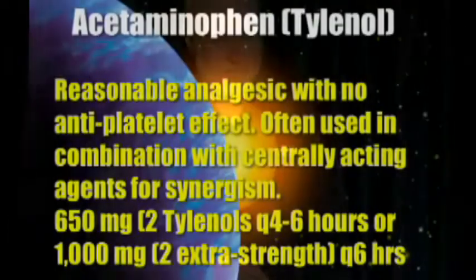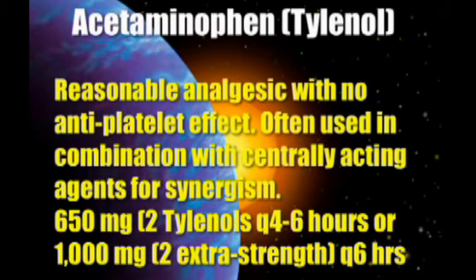Acetaminophen — Tylenol — is a pretty good analgesic. It does not have the anti-platelet effect, which is good. And it's often used in combination with central-acting agents to get a synergistic activity. Two Tylenols every four to six hours, or extra-strength Tylenol every six hours — good combinations.